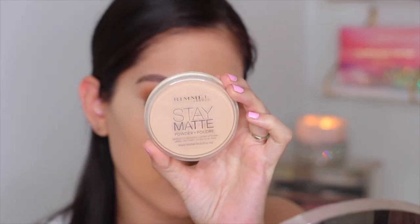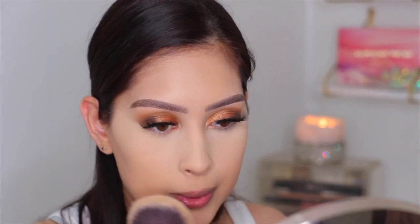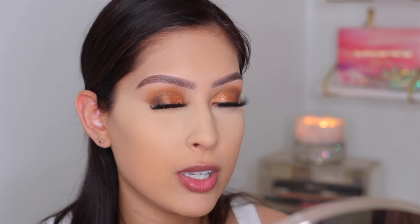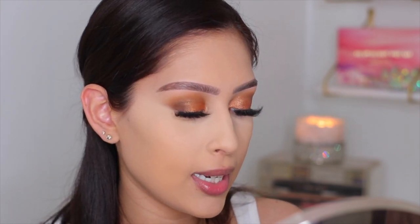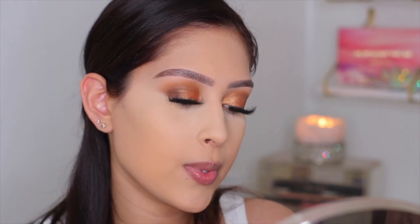To set the rest of my face I'm using the Rimmel Stay Matte Powder. I love this powder — I always have one in my collection. For anyone with normal to dry skin who's been scared to try it because it might dry you out: it definitely won't. My face is set — now let's go in with some bronzer because I am looking pale.